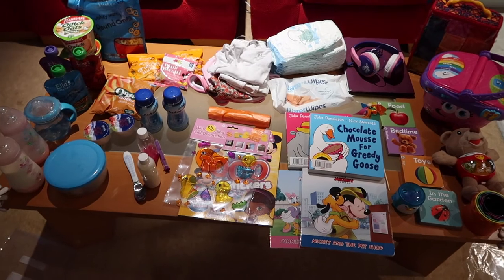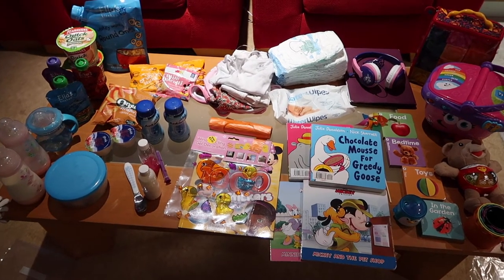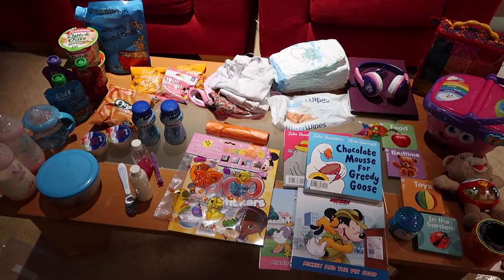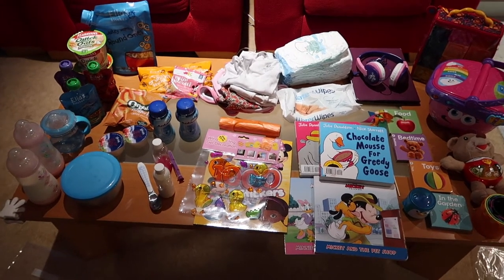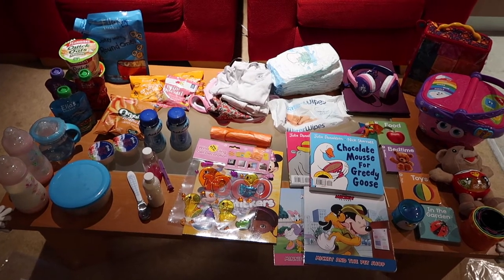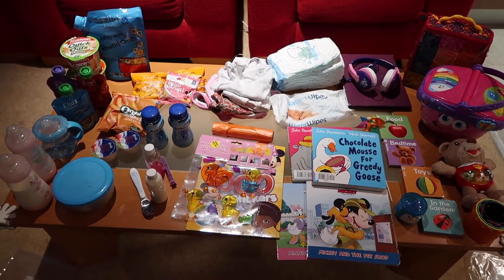This is everything we are bringing for my toddler as a carry-on. It may seem like a lot but again this is our first time doing a long haul — it's a nine-hour flight but I think it's like eleven and a half hours travel time. So this is what we are bringing for her.